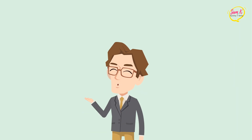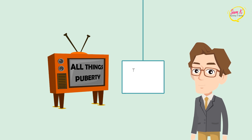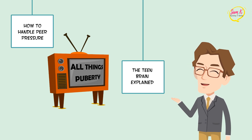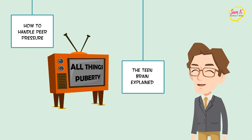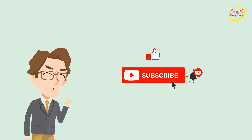Hello and welcome to my channel, where we share videos about all things puberty, from topics like this one, such as the teen brain explained or how to handle peer pressure. If you're interested in receiving our weekly video updates, then hit the like button and subscribe. Now let's jump straight in.